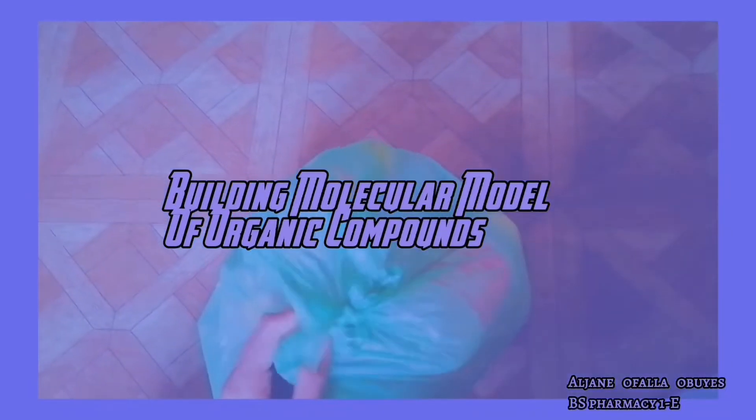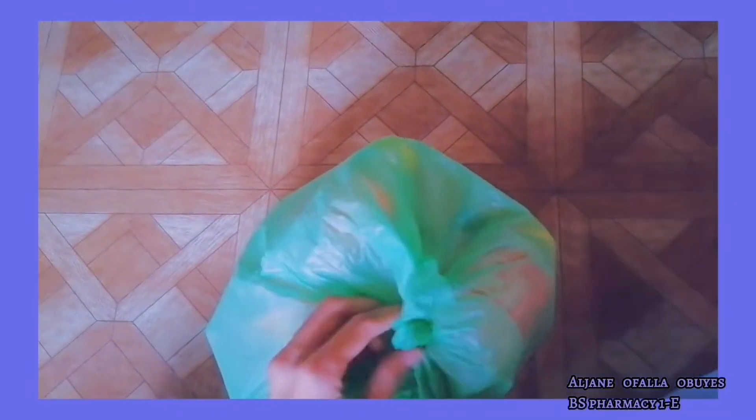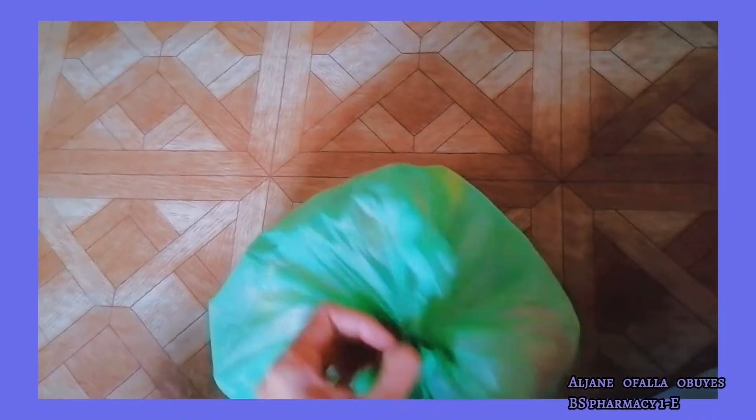Hello guys! For today's video, I'm going to perform my organic chemistry project which is to build a molecular model of an organic compound. I've decided to make an aspirin or acetylsalicylic acid out of plastic bottle cups, sticks, and calamansi.